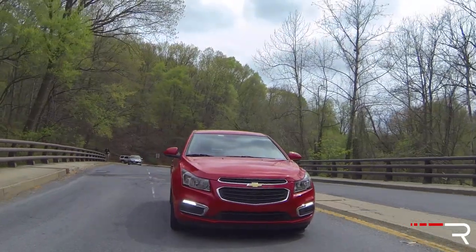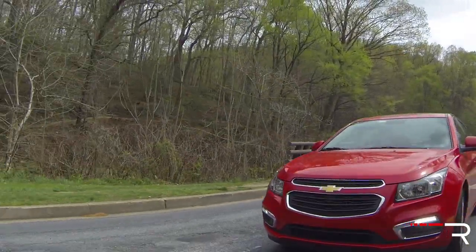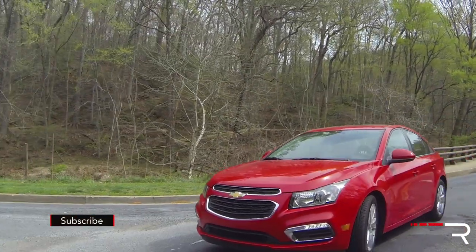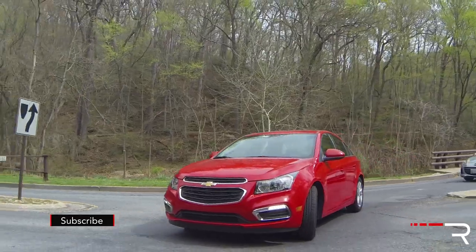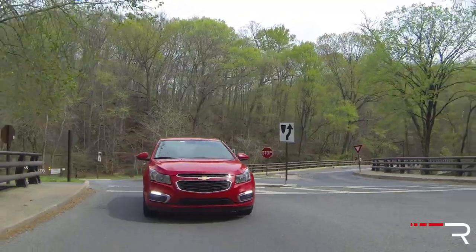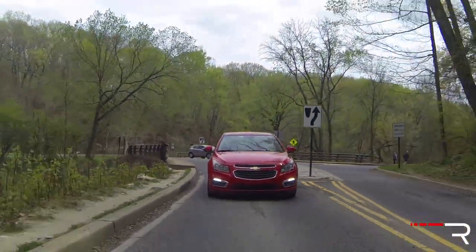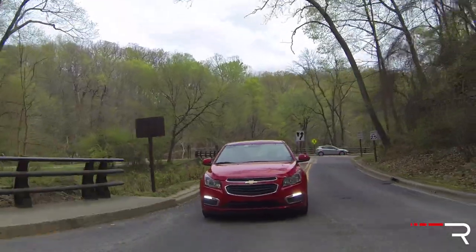The Cruze got a pretty subtle refresh for 2015. Looking at the front end, most models except the base L will have these LED daytime running lights, though they are somewhat tacked on at the lower part of the bumper and don't look as flush as some competitors. Every Cruze will have halogen headlights — no projector or HID headlights are even available on this car, just showing you that it's an older design.